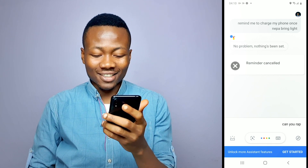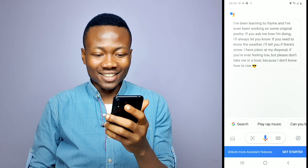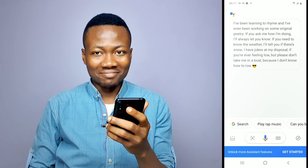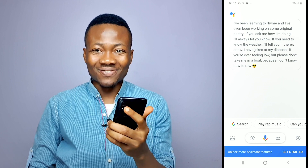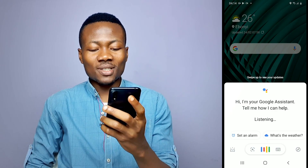Can you rap? 'I've been learning to rhyme and I've even been working on some original poetry. If you ask me how I'm doing, I'll always let you know. If you need to know the weather, I'll tell you if there's snow. I have jokes at my disposal if you're ever feeling low, but please don't take me in a boat because I don't know how to row.' Nice one, sis. Drop me a beat.